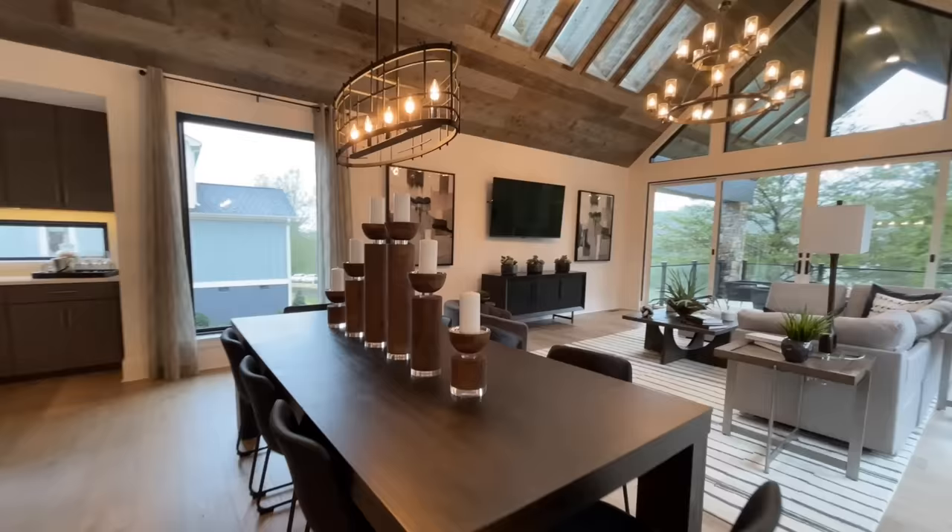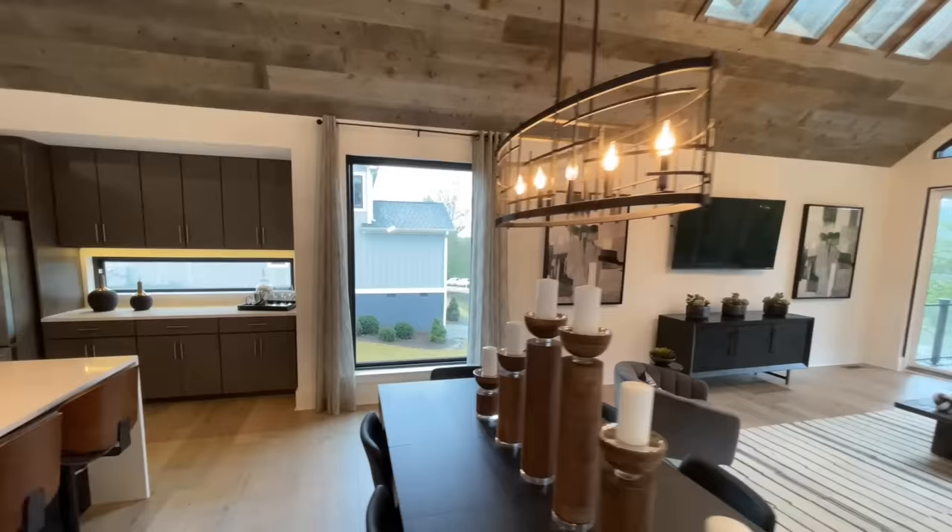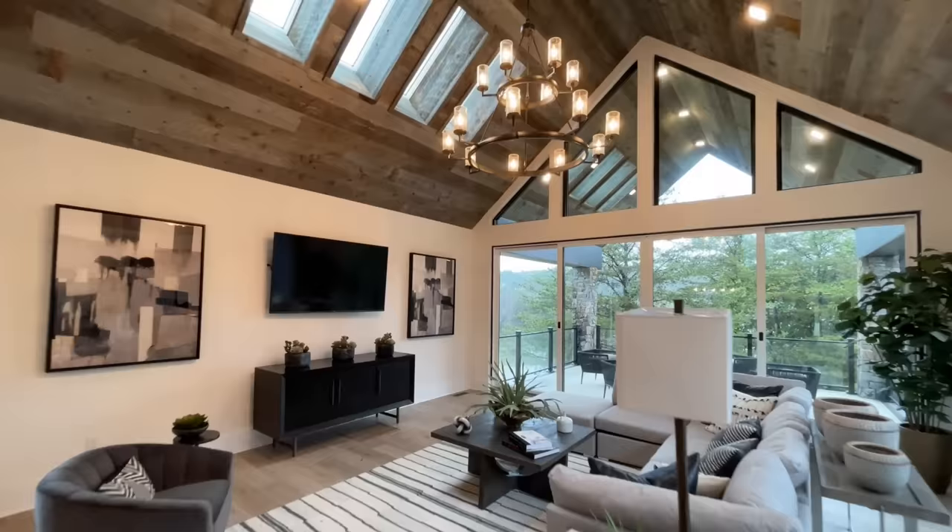There's a great big dining room table and a massive window. I love the skylights too — I think those look really good, and I like how the wood kind of wraps up into them.